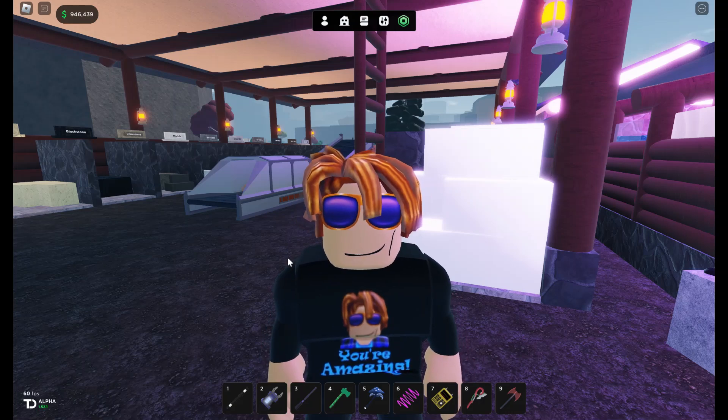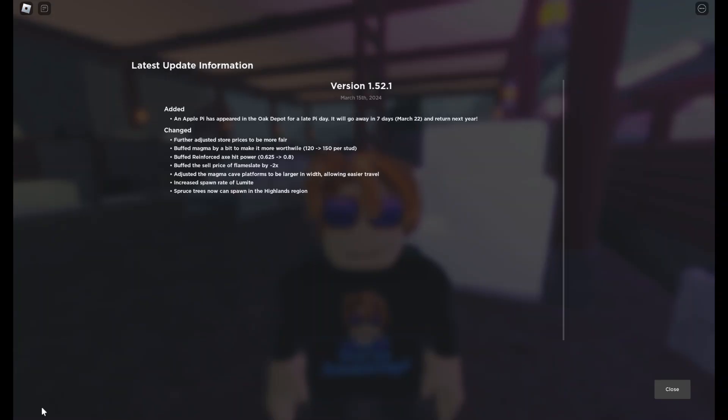If you ever want to know what they have currently done in Oakland, you just click down here at the bottom. We're by the TD where it says Alpha, and right here it'll tell your version and what they added.